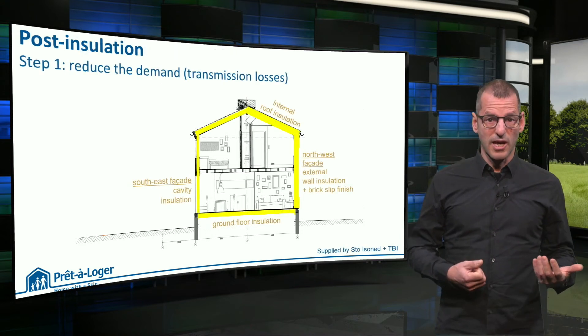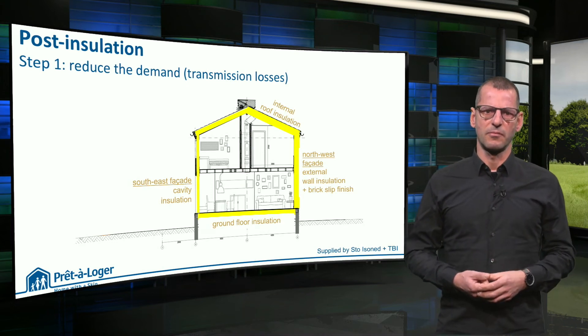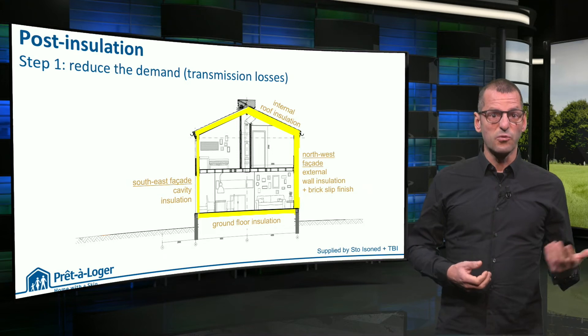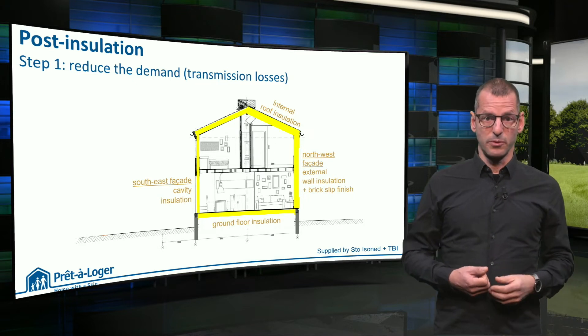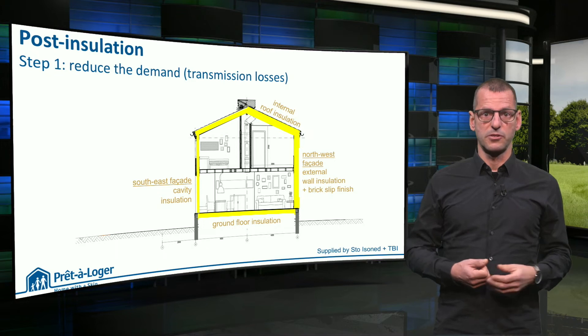In the first step, Reduce, we added post-insulation to the house. Internal roof insulation and ground floor insulation were the easiest parts. For a thickly insulated north-western façade, we knocked out the outer cavity wall and added 20 cm of vapor-permeable insulation and covered the exterior with brick slips, as you have seen.